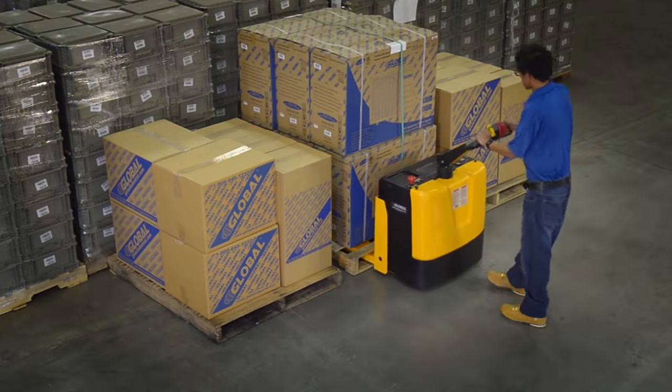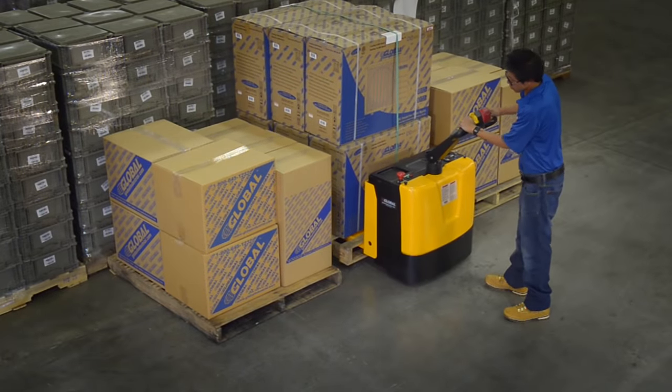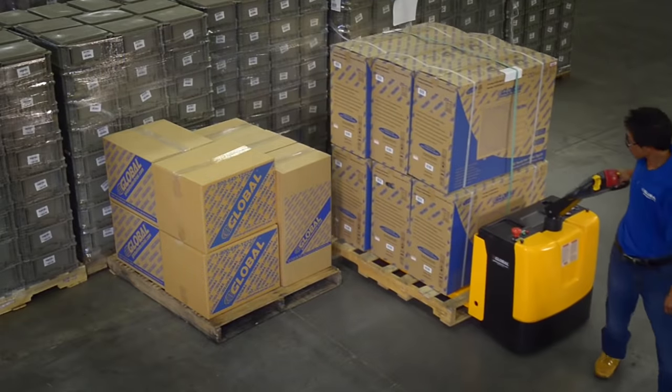The polyurethane steer and load wheels provide smooth, manageable transport in warehouses, factories, and more.